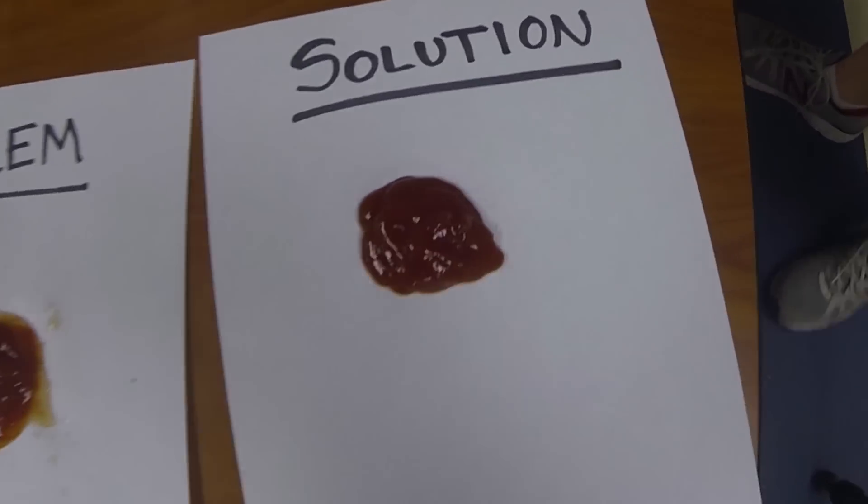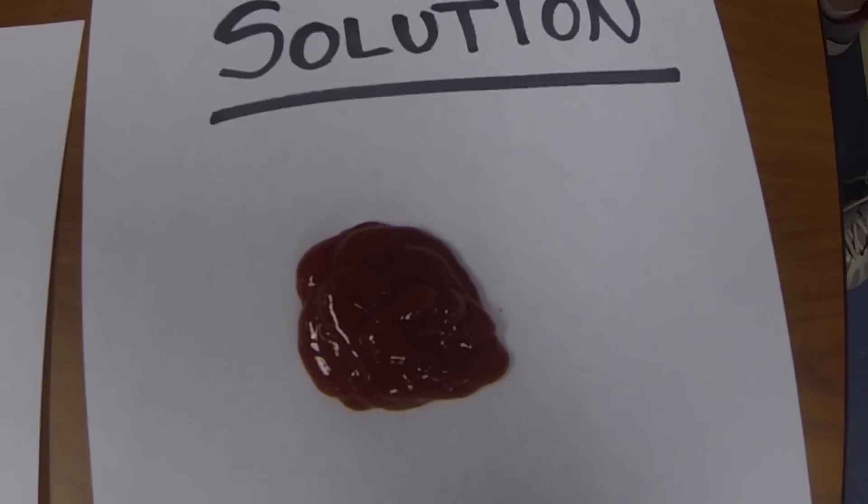Whenever you're trying to squeeze ketchup onto a hot dog or hamburger bun, the water gets on and it's not good. Wet bread's gross.